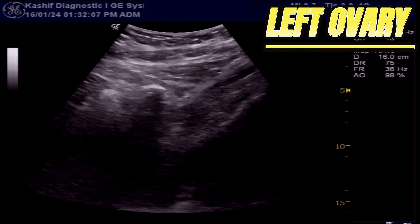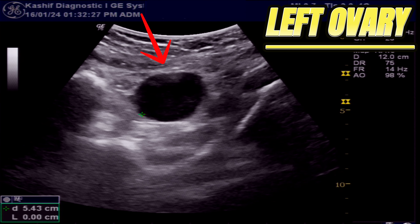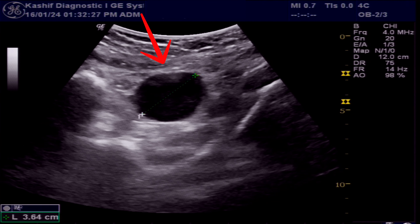In the left ovary, we see a cystic area of size 37 x 34 mm. This is thin-walled, filled with clear fluid, with no internal septa and no solid component seen.